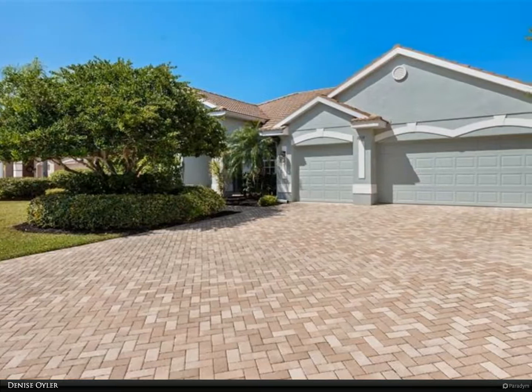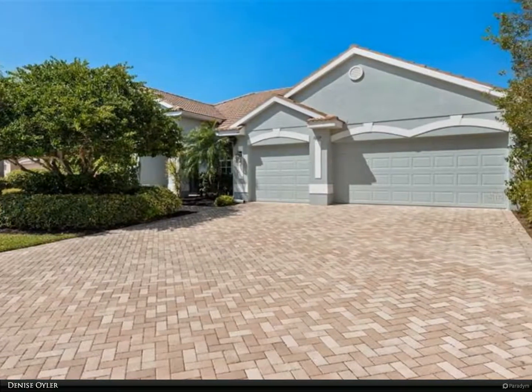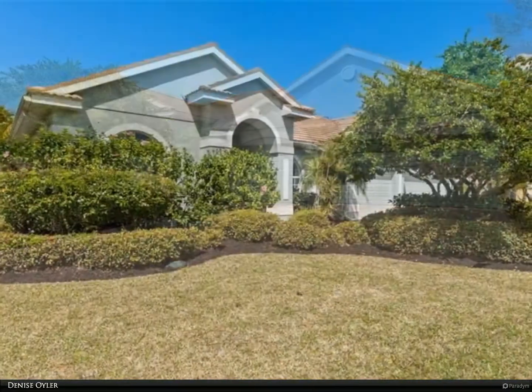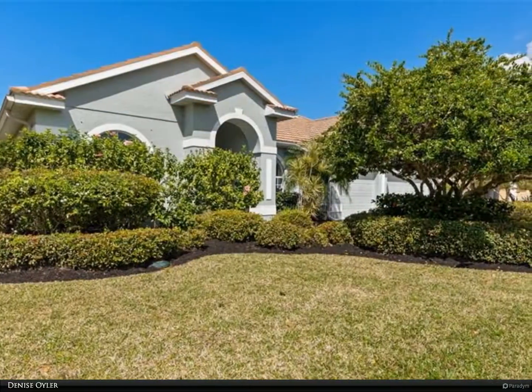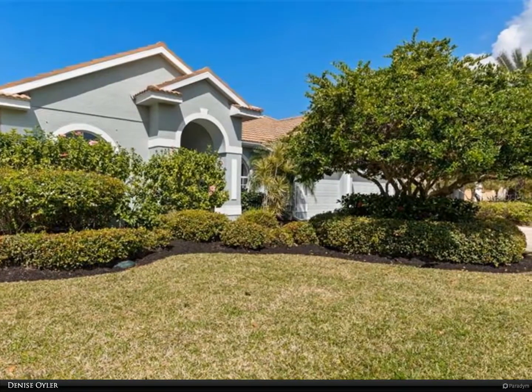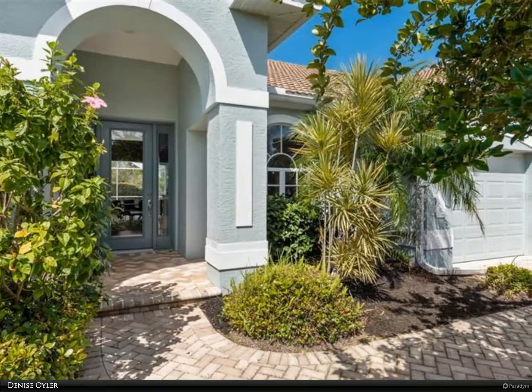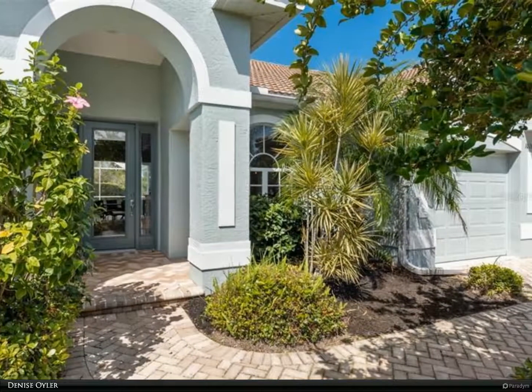This Berkshire Hathaway Home Services Florida Realty property video is presented by Denise Euler. Location, location, location. You have found your dream home in the neighborhood of Rivendell, with one of the lowest HOAs around. This home is close to the turquoise waters of the Gulf of Mexico and beautiful Nokomis Beach.